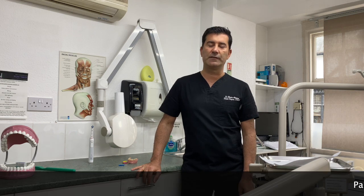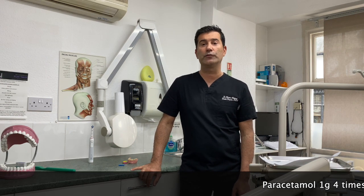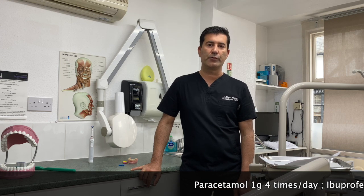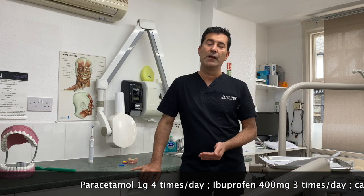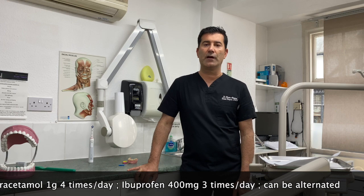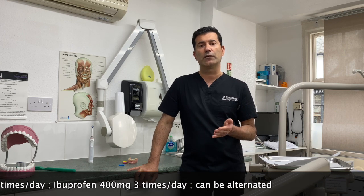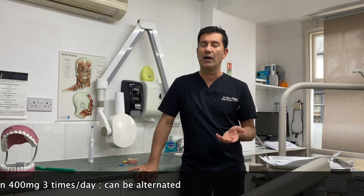In terms of painkillers, I normally recommend paracetamol 1 gram four times a day, or ibuprofen 400 milligrams three times a day. If the pain is severe you can alternate between the two. There are quite contradictory reports regarding the relationship between ibuprofen and COVID-19, so if you suspect you are infected by the coronavirus, it's probably best to stay away from ibuprofen at the moment.